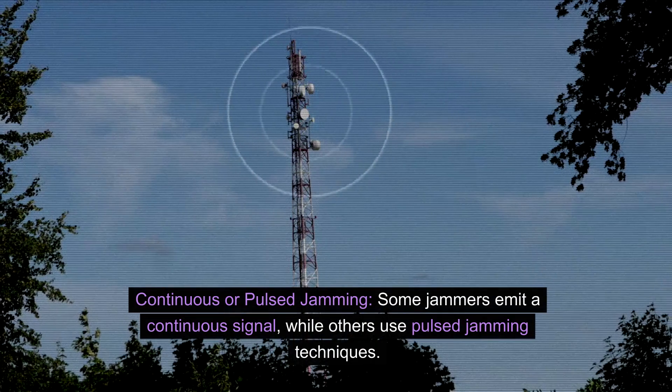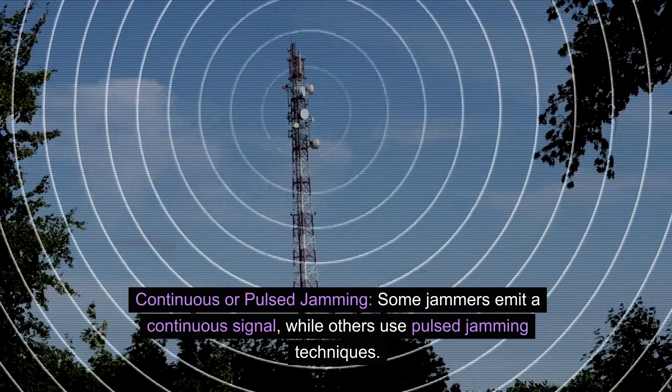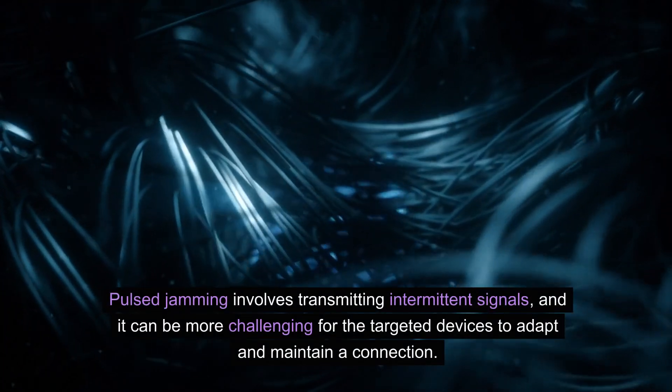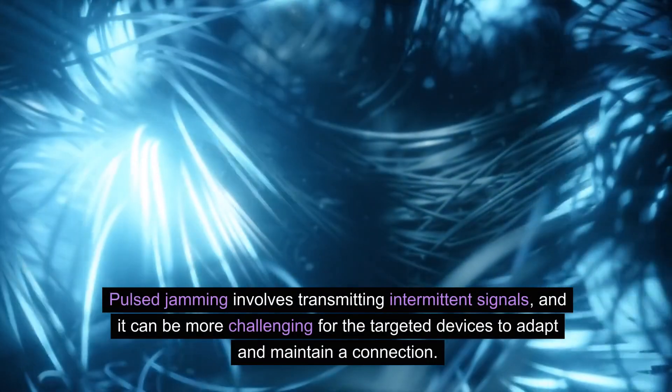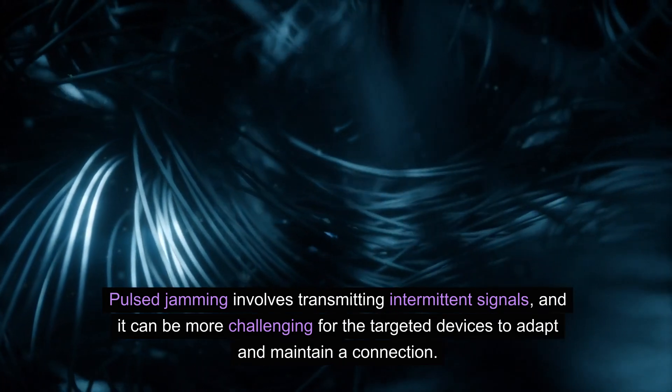Continuous or pulsed jamming: some jammers emit a continuous signal while others use pulsed jamming techniques. Pulsed jamming involves transmitting intermittent signals, and it can be more challenging for the targeted devices to adapt and maintain a connection.